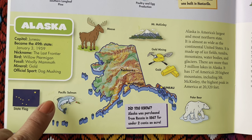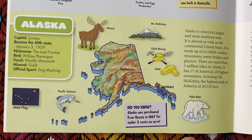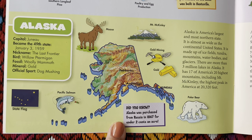They also have Pacific salmon, moose, Mt. McKinley, gold mining, gold, and polar bears. Did you know Alaska was purchased from Russia in 1867 for under two cents an acre?